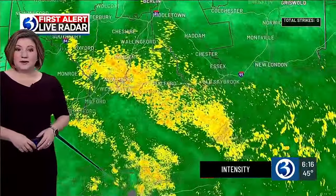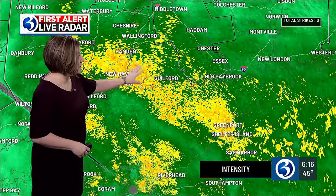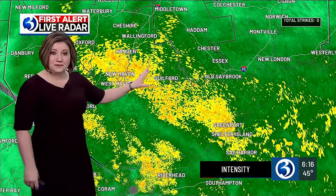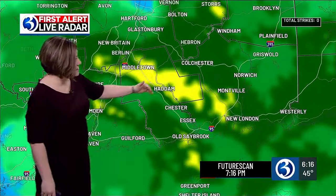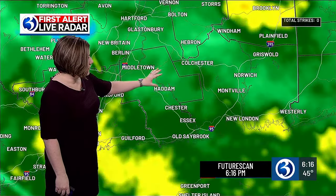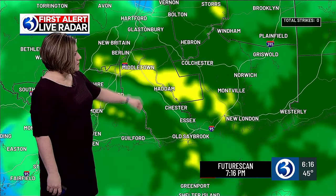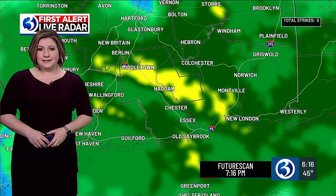Let's take a tour down to the south where we have the steady rain that has moved into New Haven, Hamden, Guilford, starting to build up towards Wallingford and eventually Middletown in the next hour. We'll be watching this cut across I-91, also Route 9, getting up close to Middletown all the way down through New London through the next hour.